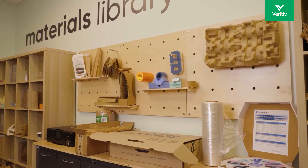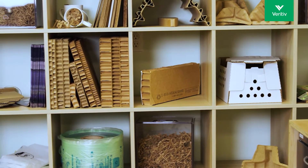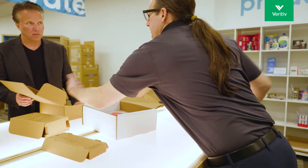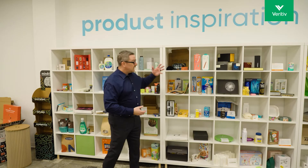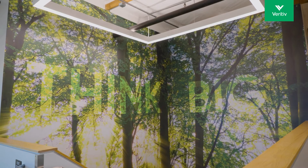The lab also boasts a sustainable materials library with hundreds of unique samples, which can be used for ideation and rapid prototyping. Visitors can also draw inspiration from our packaging inspiration wall, where hundreds of great packaging ideas can be used as seeds for new ideas.